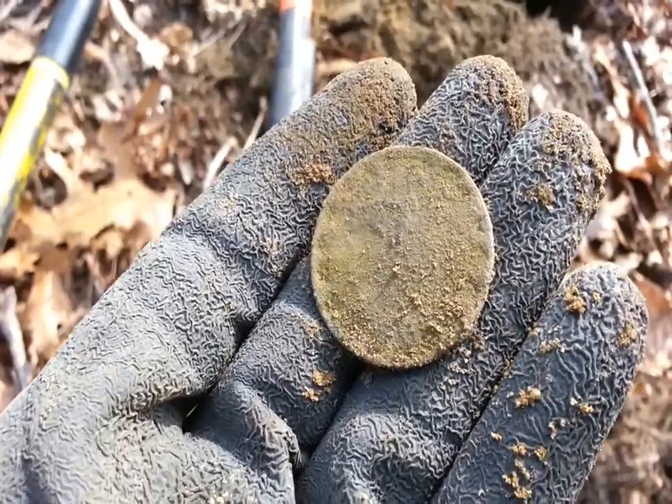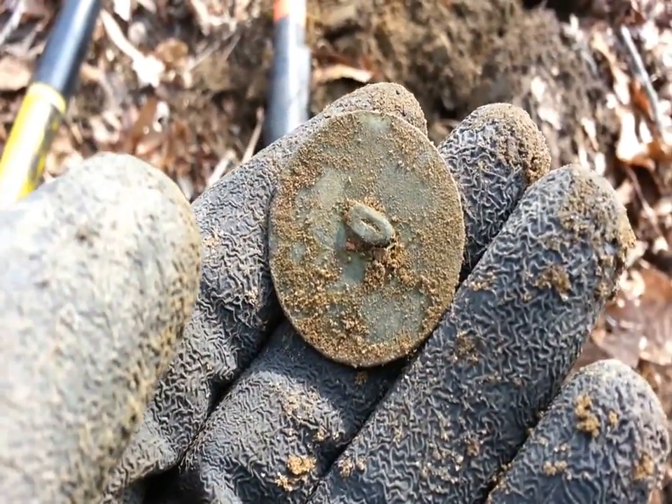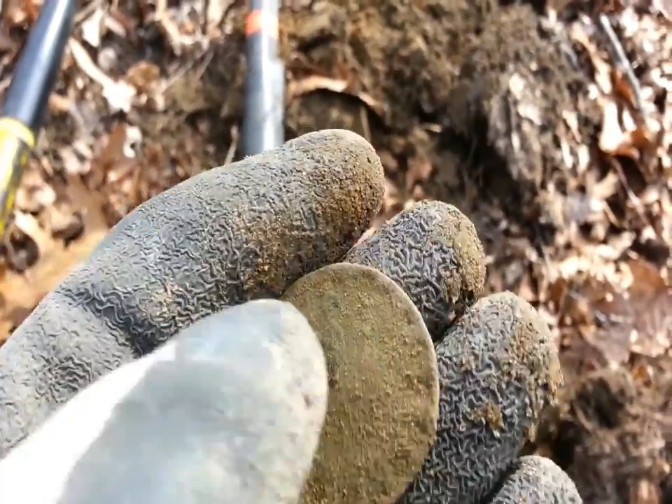Another nice old button. The shank — I don't know if that's missing or flattened out. Designed around the edge.